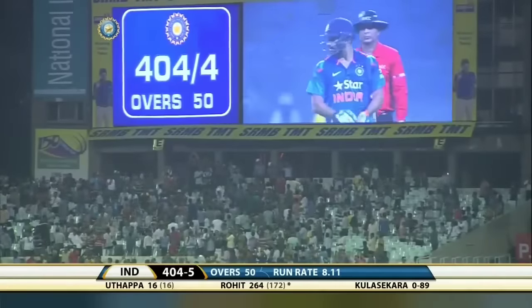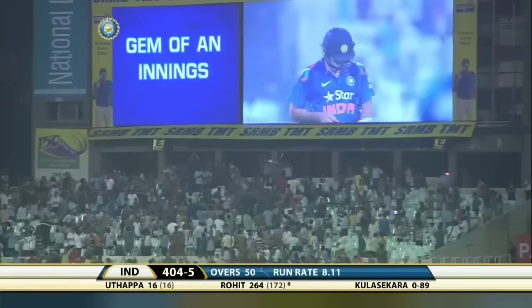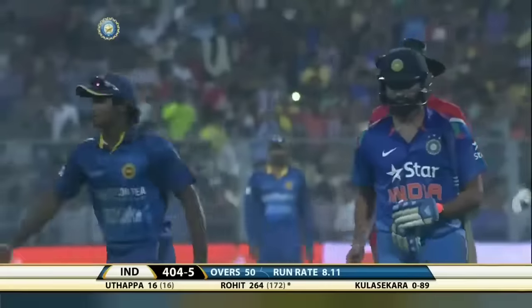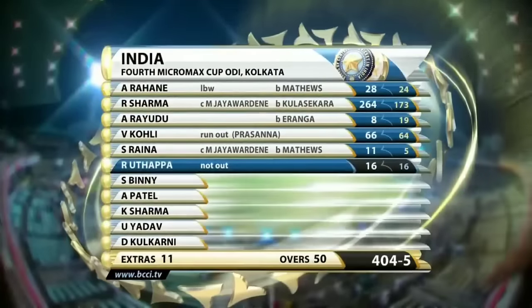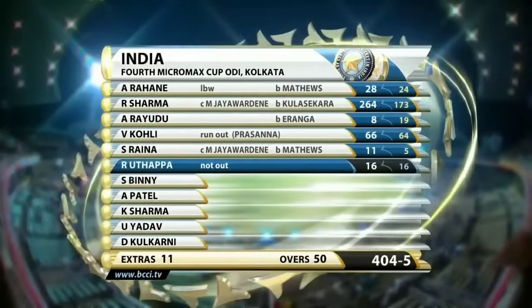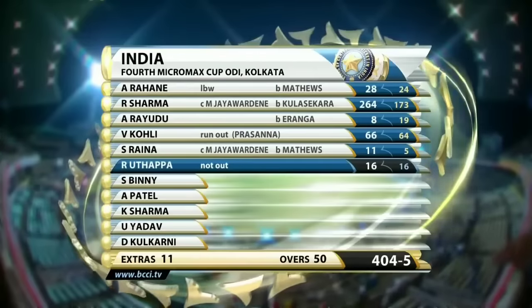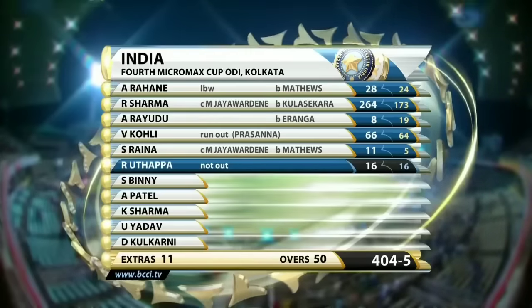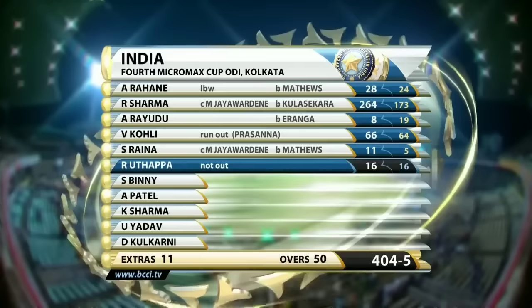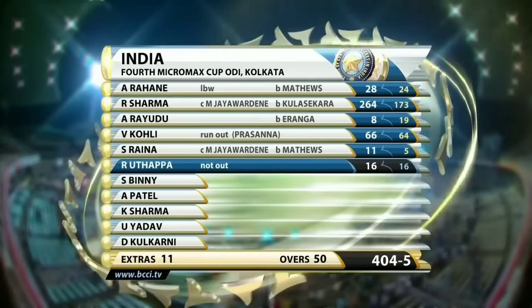After 50 overs: 404 for 5. Rahane 28, Rohit Sharma 264, Raidu missed out — bowled by a beautiful delivery for eight. Virat Kohli unfortunately run out for 66; he also missed out on a hundred. Raina: 11 off just five deliveries. Uthappa: 16 off one ball. 404 for 5.